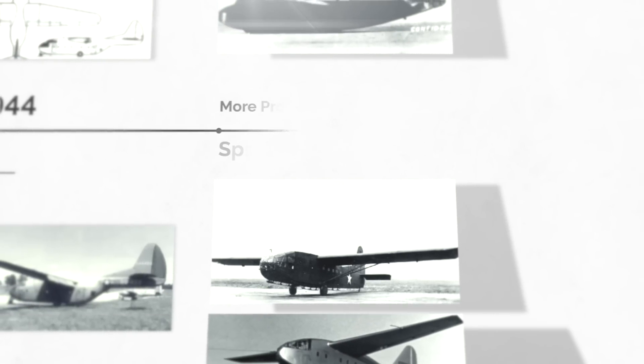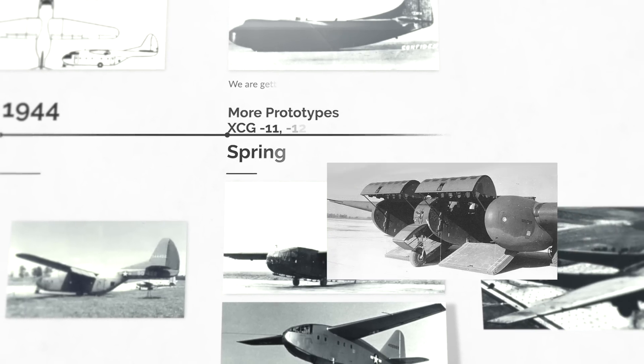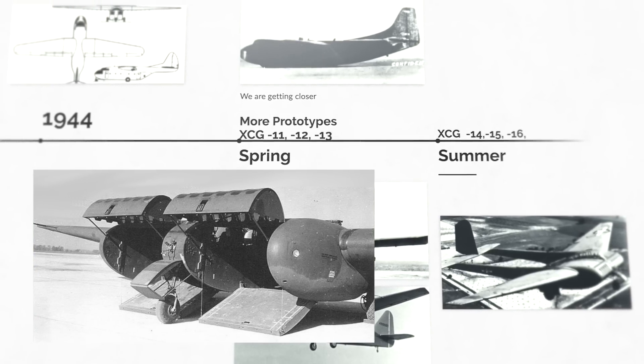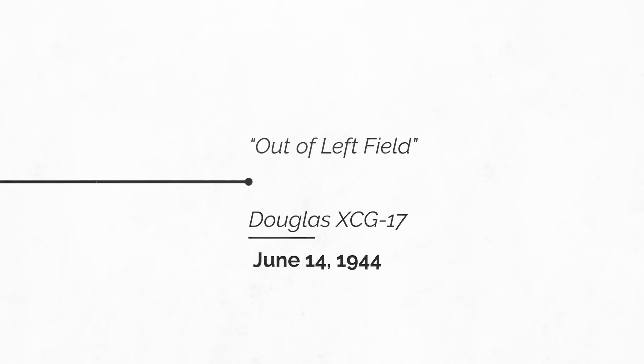1944 started off running with a batch of new designs, each trying to out-top the last in terms of performance, ending with one of my favorite designs — the XCG-16. This thing looks so cool; it looks like it's out of a black-and-white sci-fi movie. We now come to our hero — it is now June, and we get the design idea that has no lineage to the ones before it.